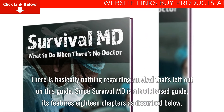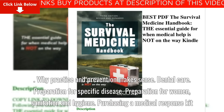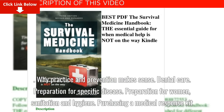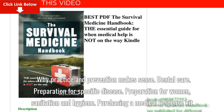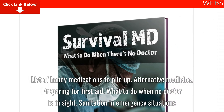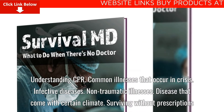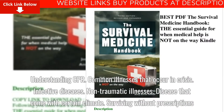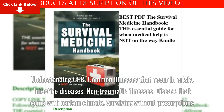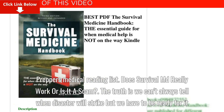Since SurvivalMD is a book-based guide, it features 18 chapters as described below: Why practice and prevention make sense; SurvivalMD as a medical response kit; List of handy medications to pile up; Alternative medicine; Preparing for first aid; What to do when no doctor is in sight; Sanitation in emergency situations; Understanding CPR; Common illnesses that occur in crisis; Infective diseases; Non-traumatic illnesses; Diseases that come with certain climates; Surviving without prescriptions; and the Prepper's medical reading list.